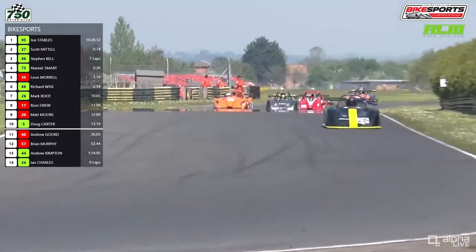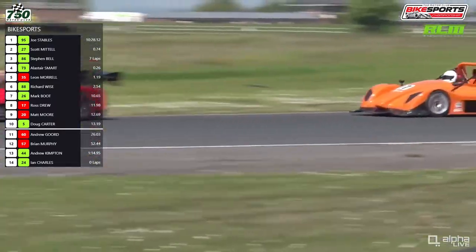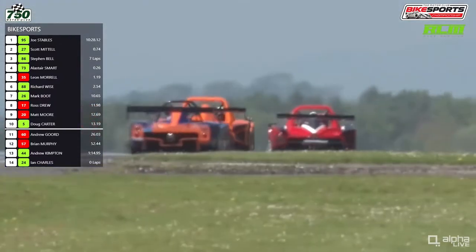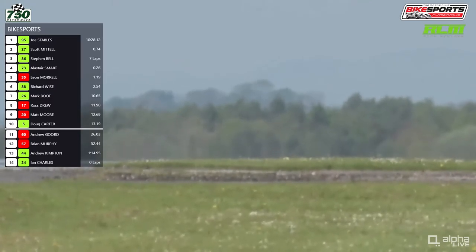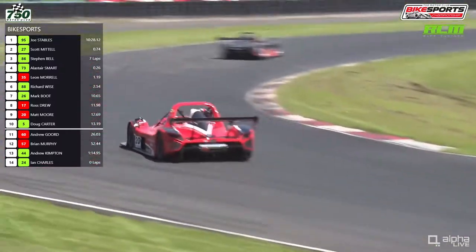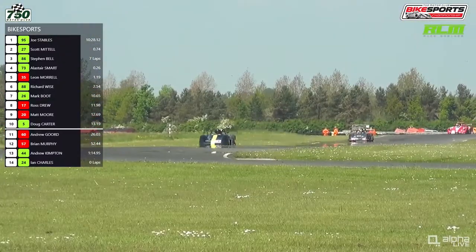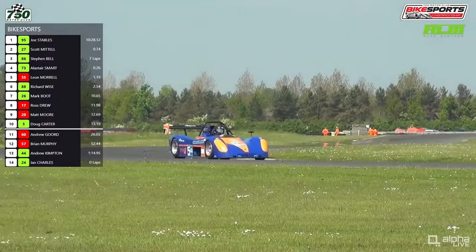Side by side behind Smart — you can see Smart in front of the Class B battle for second position in which Matt Moore goes around the outside to get ahead of Ross Drew, who we saw spin a couple of laps ago. So really good race this for the RLM Racing Bike Sports Championship — by far not the biggest grid this weekend, but the racing is certainly not disappointing. Matt Moore is just ahead of Ross Drew for Class B second place, which is being led at the moment by Leon Morrell. Andrew Gordon and Brian Murphy are the other Class B drivers entered here this weekend at Croft Circuit.